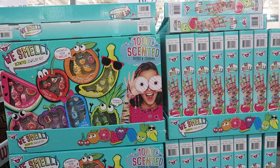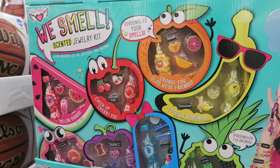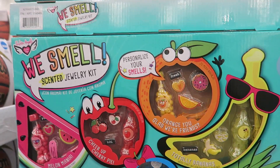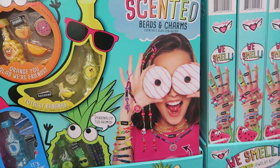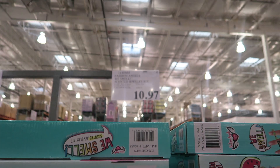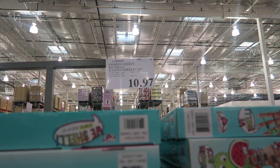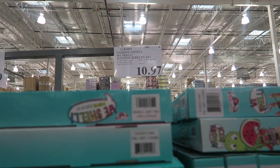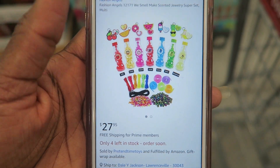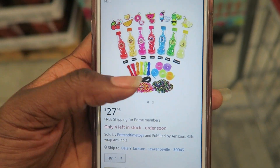Now we're on girl toys. This 1000-plus Scented Beads and Charms set — I see clutter, but I know my daughter Zara would love it. The whole set is $10.97 with an asterisk, and the price ends in seven, meaning it's the lowest it'll be. On Amazon it's $27.95, so this is a steal.